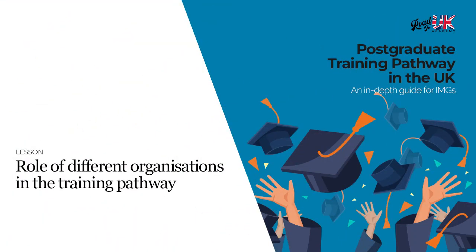Hi there, my name is Abriza Jaws. I work as an internal medicine trainee in the United Kingdom, and as you've just heard from our earlier lesson by Ibrahim discussing postgraduate training versus postgraduate degree, what I want to talk about in the next part of our course is essentially about the roles of different organizations.